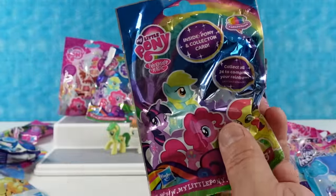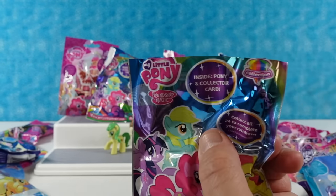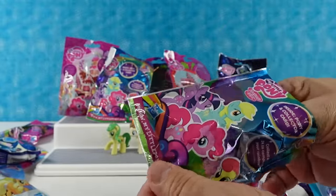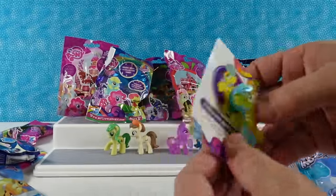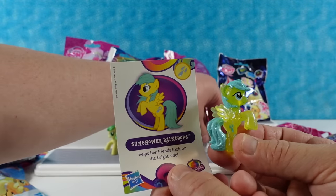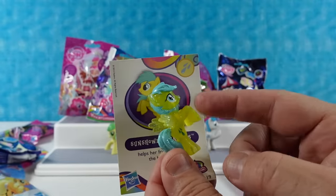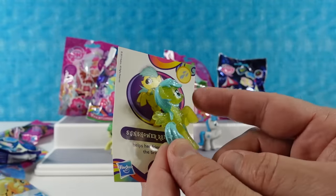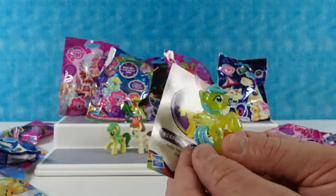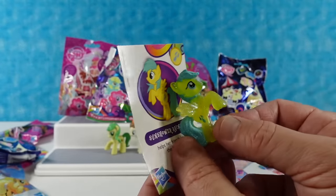Next one is going to be the Rainbow Diamond Sparkly Collection — I think this is like series 10. This was around the time we got into My Little Pony blind bags, and these might still be on store shelves. We have Sun Shower Raindrops — she helps her friends look on the bright side. These are like a neon color washed with a glitter glaze. You know what's delicious with a glitter glaze? An apple fritter — a glitter fritter!